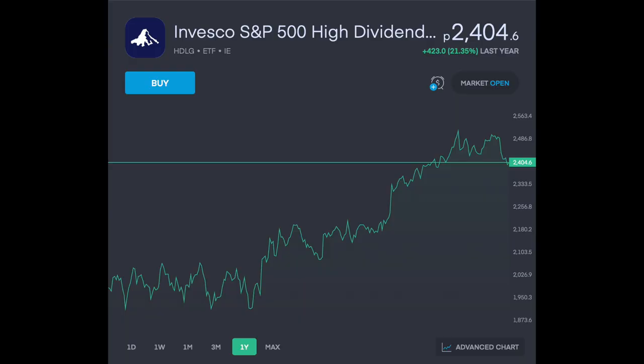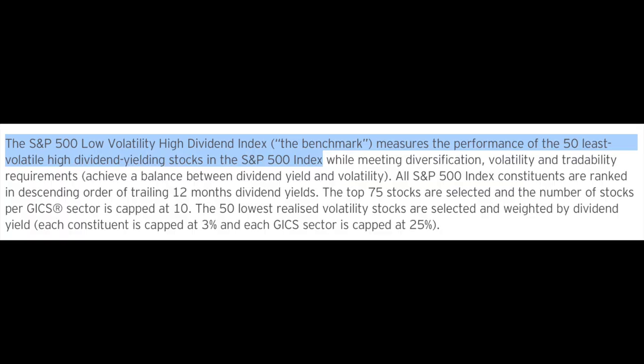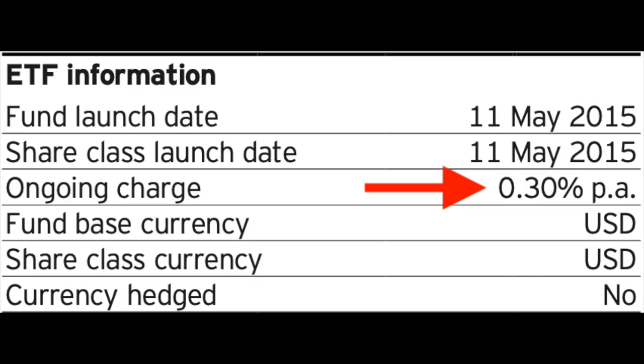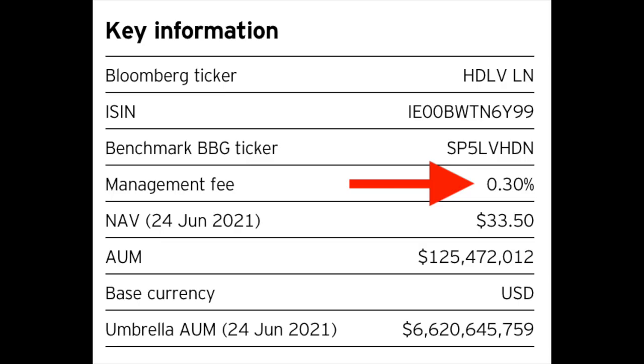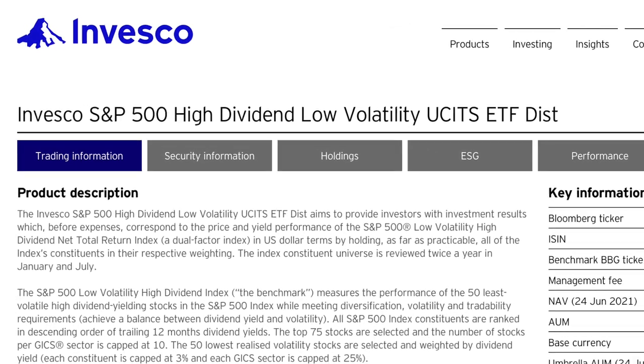Some investors will certainly want a little bit more diversification within their investment portfolio to mitigate the sector risk from investing into ETFs that only cover one single sector. So you might want to consider a broader market index fund. The first alternative is Invesco's S&P 500 High Dividend Low Volatility ETF, which has provided a very solid one-year return of 21.35%. The fund aims to measure the performance of the 50 least volatile high-dividend-yielding stocks in the S&P 500. The fund has an ongoing charge of 0.3%, plus a management fee of 0.3%, bringing total fees to 0.6%. Always check the fees for the ETFs you're investing into, because fees on some can be certainly steeper than others.